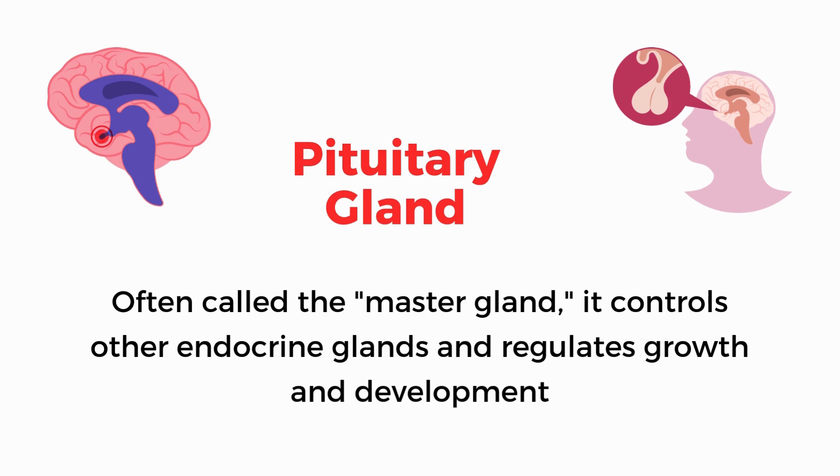Pituitary gland. Often called the master gland, it controls other endocrine glands and regulates growth and development.